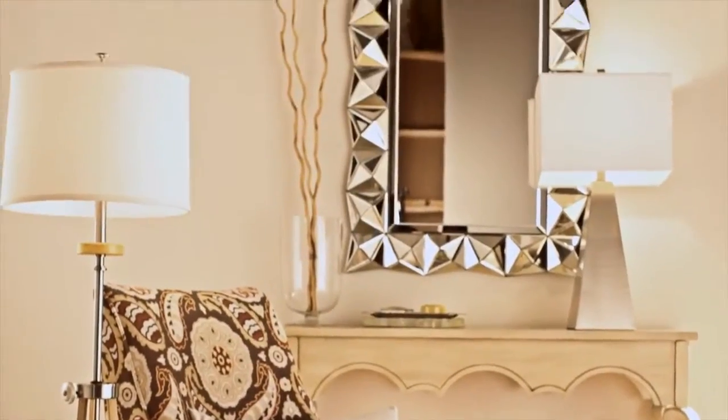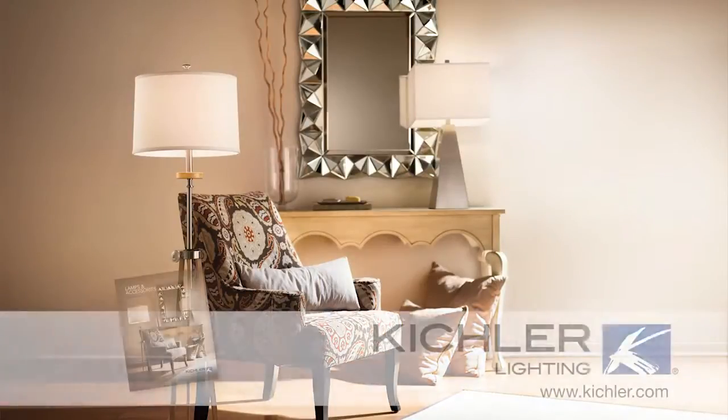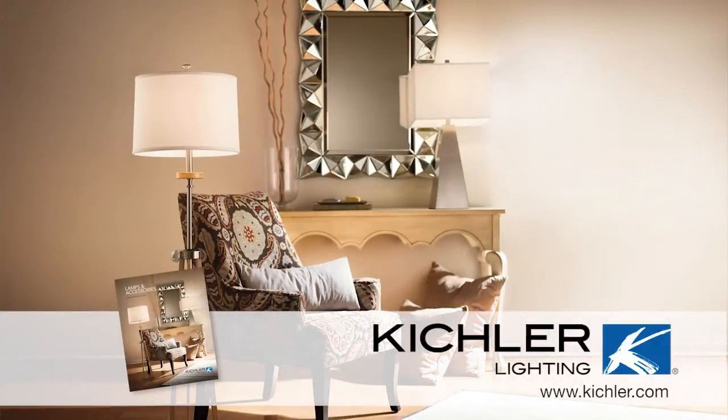Changing your lighting is the easiest way to update your room.